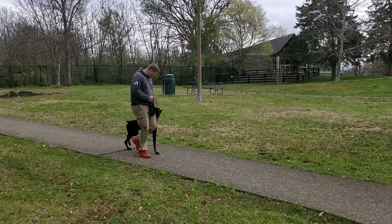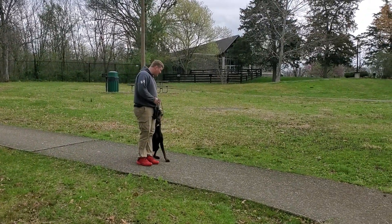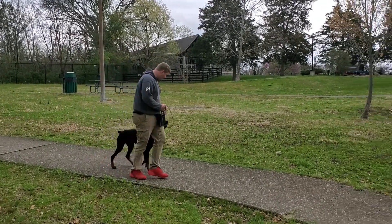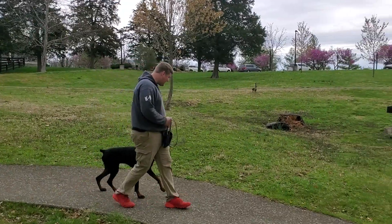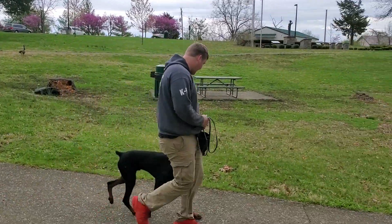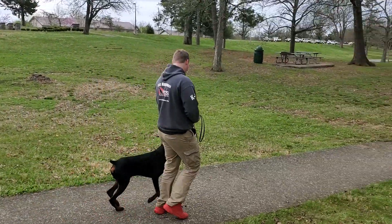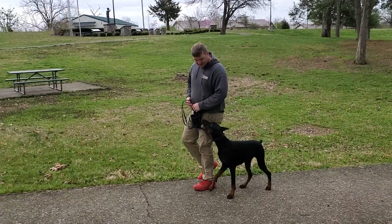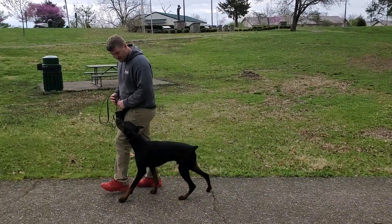We've got Tron out here in an off-site public setting. We're just working on a little bit of public proofing, making sure that even though he's out of the training center — which is his normal workstation — he's still going to perform all of his good obedience, stay nice and compliant, and do some tricks no matter where he's at.